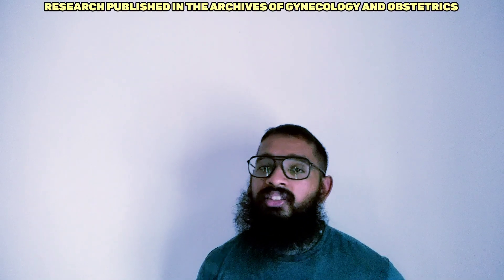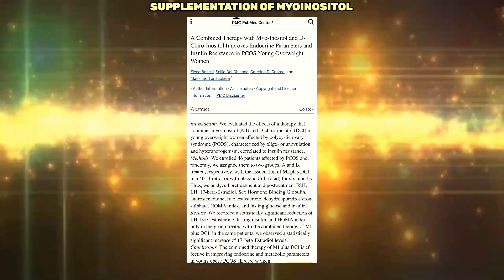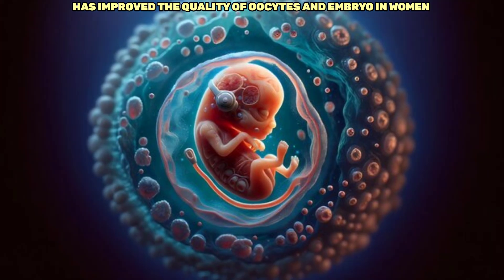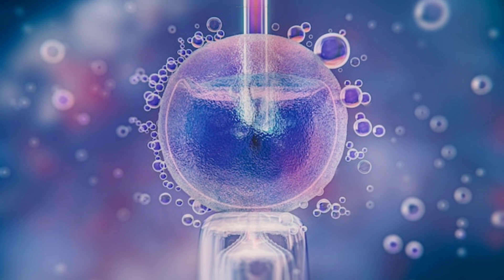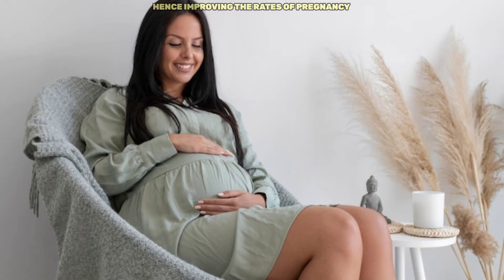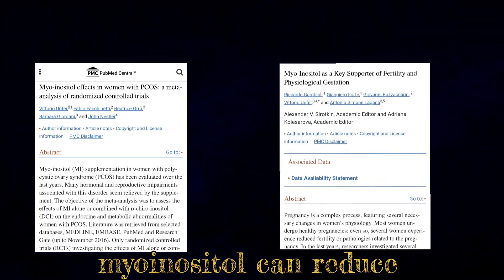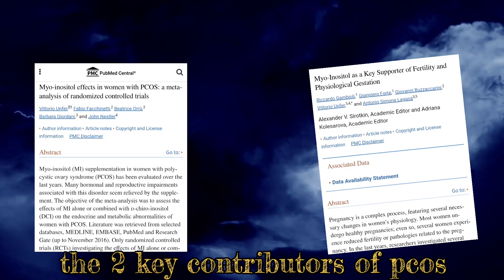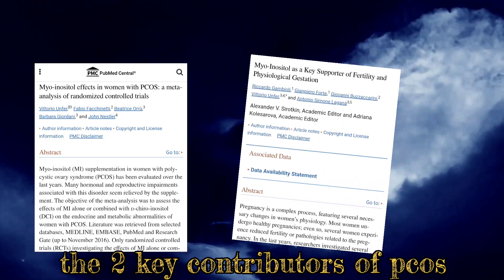Research published in the Archives of Gynecology and Obstetrics has shown that supplementation of myo-inositol has improved the quality of follicle size and embryos in women undergoing in vitro fertilization, hence improving the rates of pregnancy. A study in Fertility and Sterility has demonstrated that myo-inositol can reduce the symptoms of PCOS such as insulin resistance and elevated androgen levels, the key contributors for PCOS.